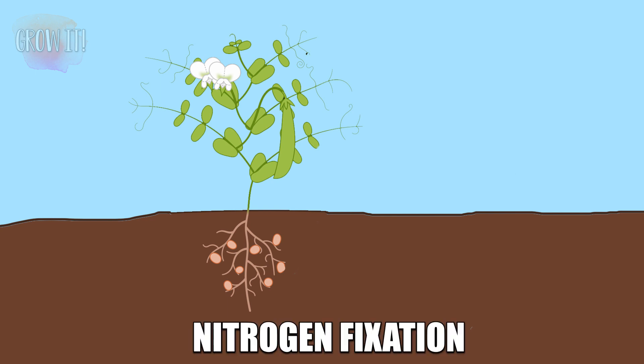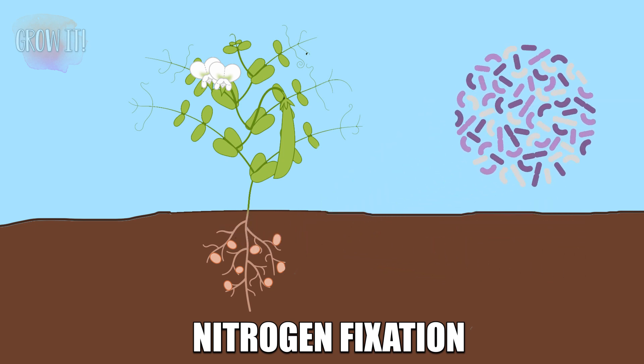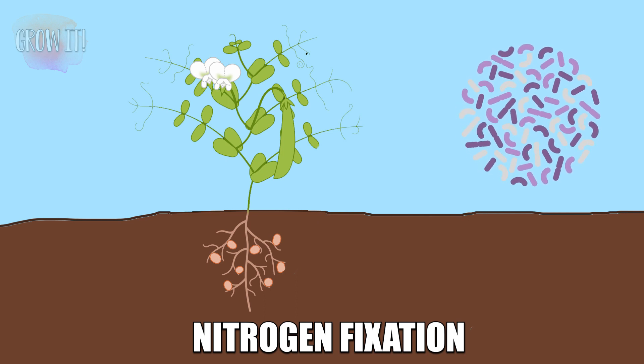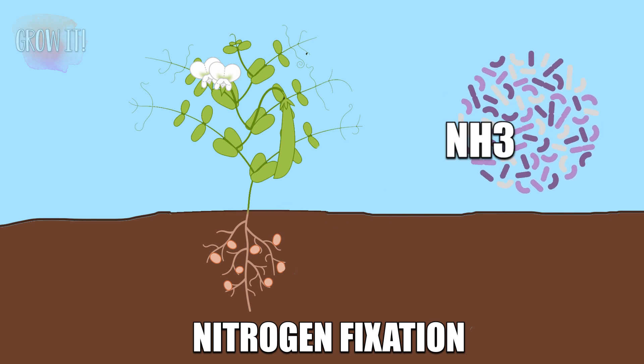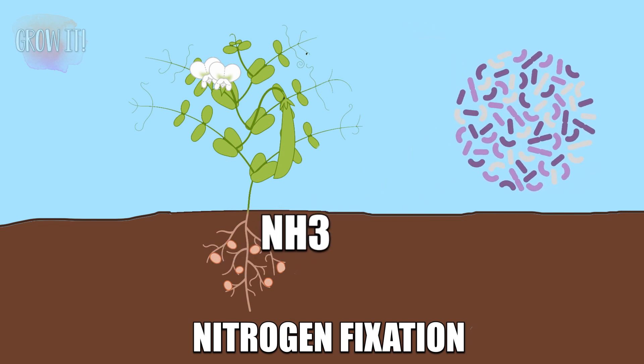Leguminous green manures such as clover and vetch contain nitrogen-fixing symbiotic bacteria in the root nodules, and this is what fixes atmospheric nitrogen into a form that plants can use. Nitrogen fixation is an essential process for life in which nitrogen gas from the air is converted into ammonia in the soil by a group of microorganisms called diazotrophs. These include bacteria that live in symbiosis with the plant, which means they have a relationship that is mutually beneficial to both the bacteria and the plant.